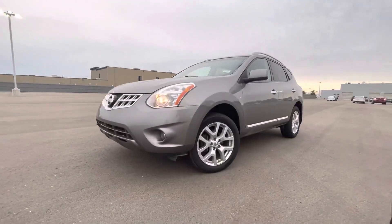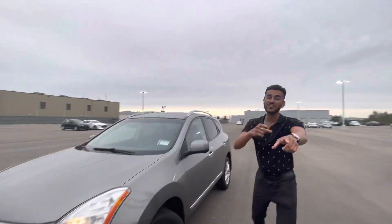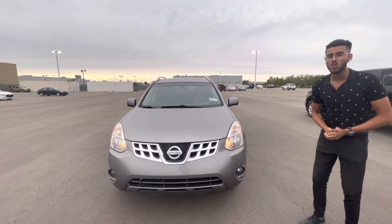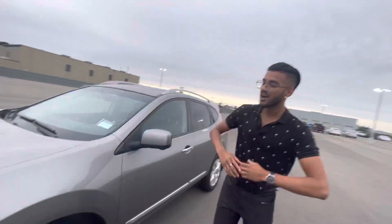Hello Tyler! It's Jazzy from LA. I just wanted to make a quick little video because I got the perfect option for you, man. I know you're looking for something under $17,000 and under 100,000 kilometers. I got a 2013 Nissan Rogue SL all-wheel drive with only 76,000 kilometers on it, going for way, way lower than $17,000. Check this thing out.